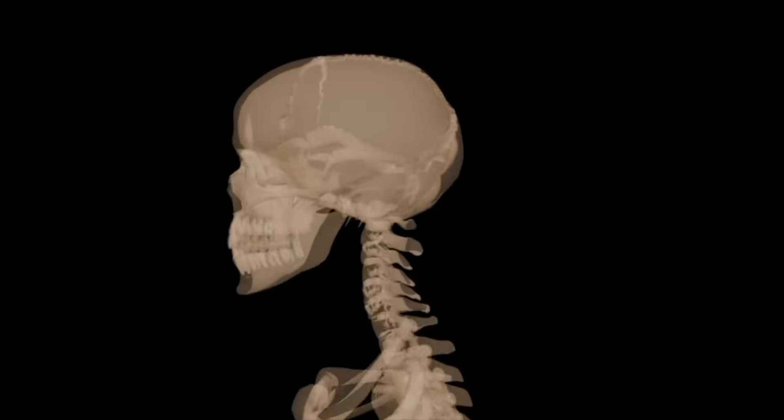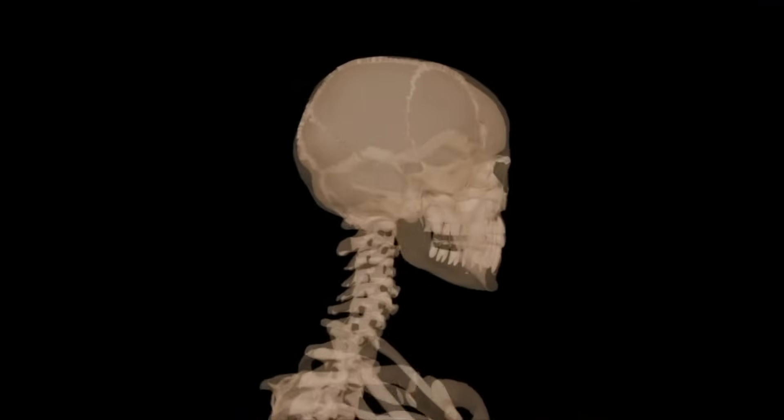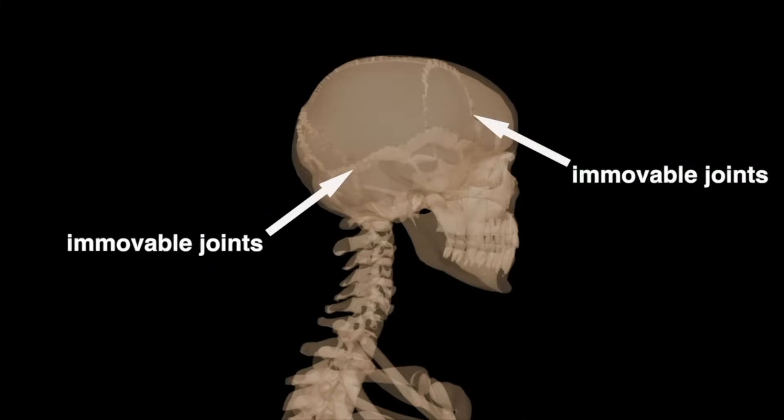The place where bones connect or come together is called a joint. There are two kinds of joints in your body: immovable joints and movable joints. Some bones, like the bones of the skull, are connected in a way that allows for little or no movement. They're called immovable or fixed joints.